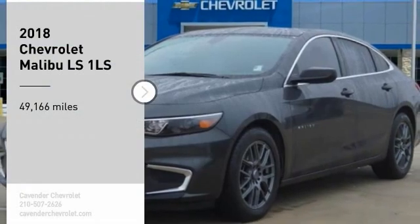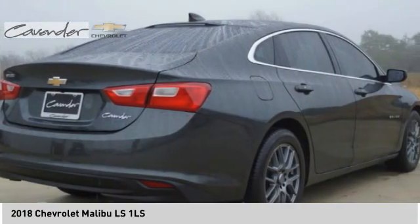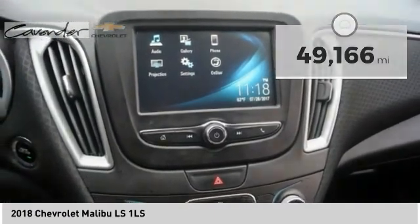Stop by and take a look at the 2018 Malibu. A combination of performance and fuel economy, the Malibu is a great commuting car. This vehicle has less than 50,000 miles. Here are some of this vehicle's great options.